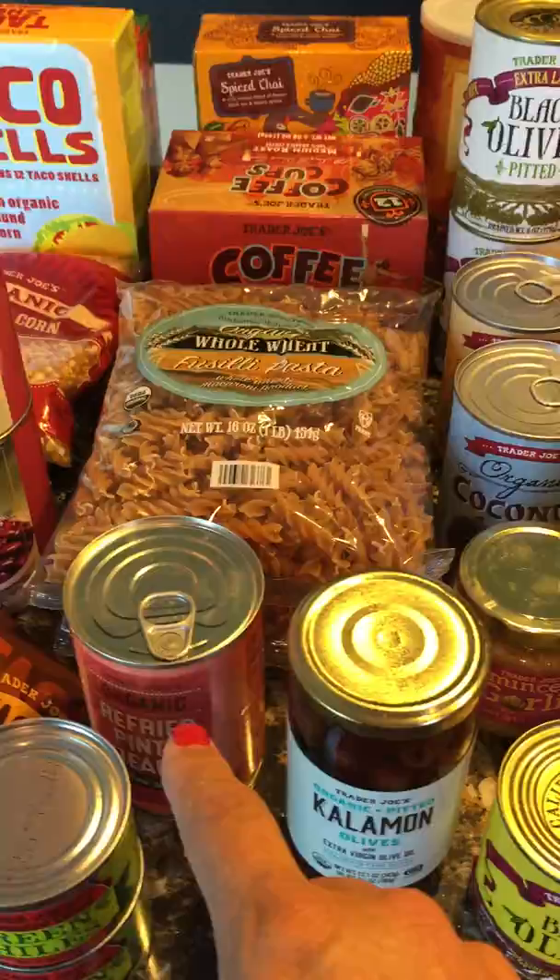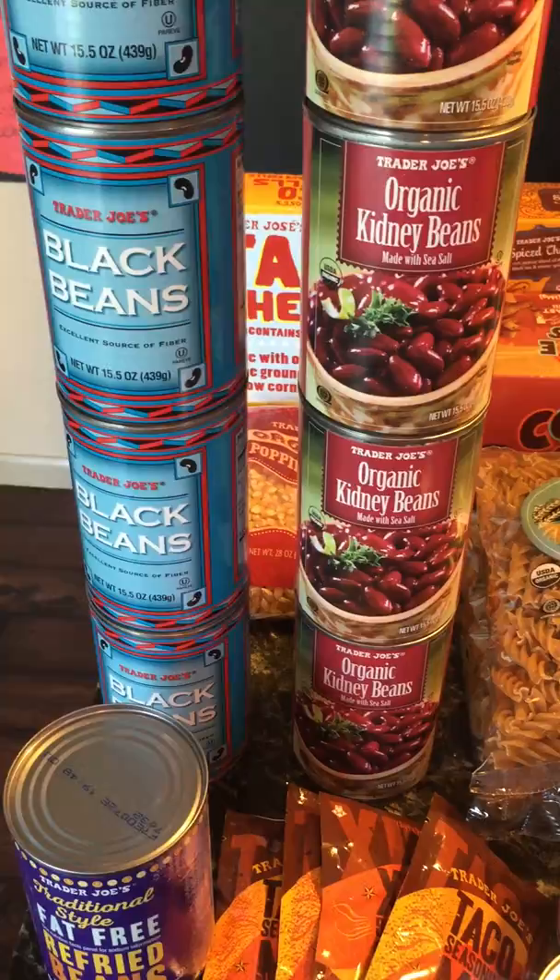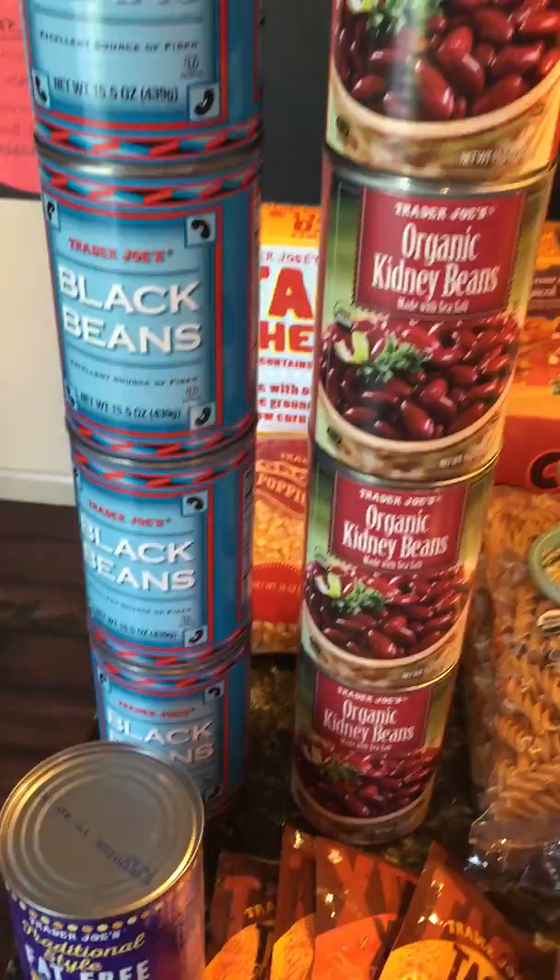I got refried beans — salsa style and traditional style fat-free. I'm going to be making chili because when my husband's home, if it's cold out and he's been out hunting, the chili can warm him up pretty quick. So I got black beans and kidney beans.